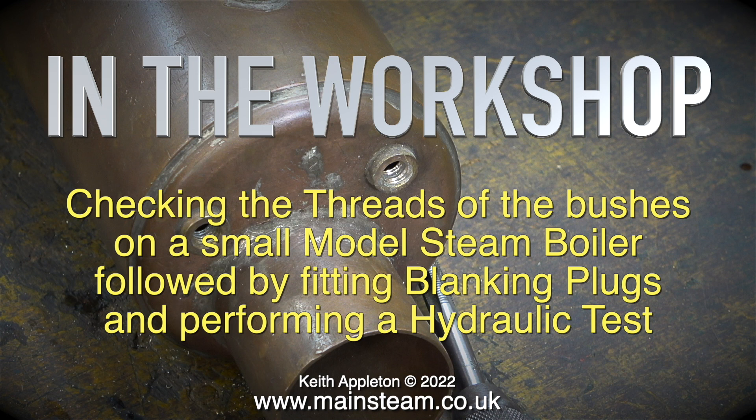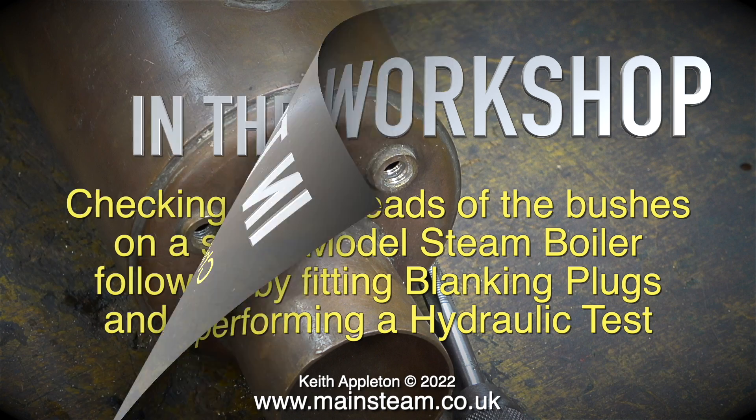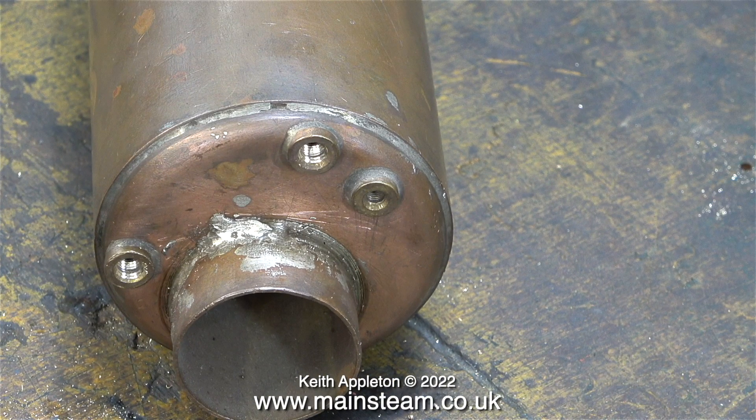I've had a small copper boiler in my workshop for quite a long time. I thought it would be a good idea to perform a hydraulic test on this boiler and make a video about it. Before starting the job of checking the threads and giving the boiler a hydraulic test, it's time for a visual inspection. One small part of the silver soldering doesn't look as good as the rest, so I wanted to have a closer look and check that it was okay. During the inspection process, I had a look to make sure that it was silver solder and not soft solder. The good news is it's silver solder. Had it been soft solder, the episode would have ended there.